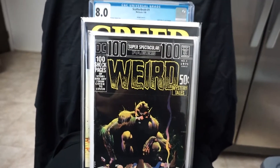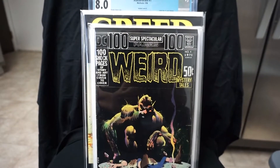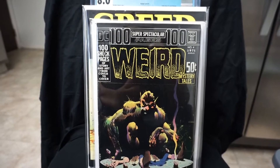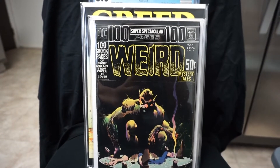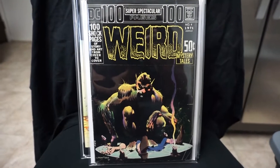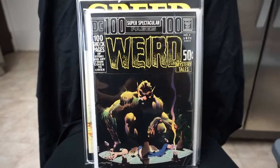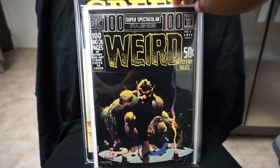Here we have a Bernie Wrightson cover. I think this is DC 100 Page Super Spectacular number 4, or maybe Weird Mystery Tales — one or the other. But a cool cover by Bernie Wrightson from 1971.